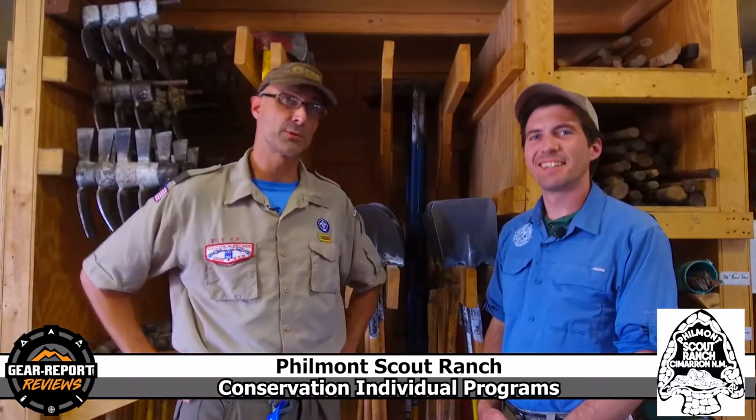Hey gearheads, it's Jeff with Gear Report here at Philmont Scout Ranch. It's the summer of 2021 and we have tracked down Robert, who's going to talk to us about the conservation individual programs here at Philmont. What can you tell us?